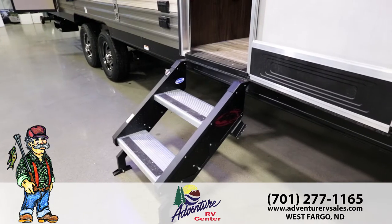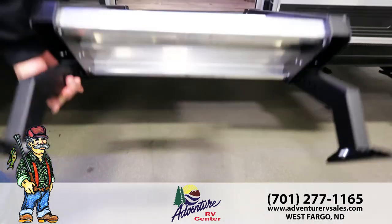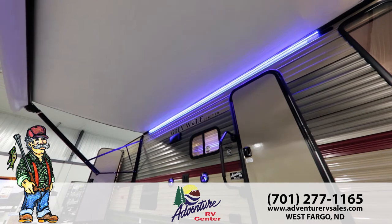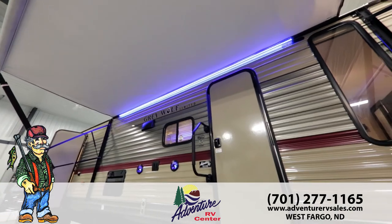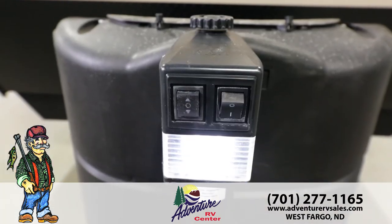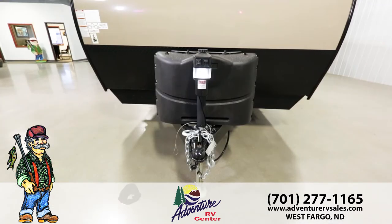The Grey Wolf now offers the More Ride brand folding step, which is much more stable and gives you a lower first step. The Grey Wolf's large power awning sets up quickly to shade your outdoor space and includes LED lighting for evenings filled with fun. With a lighted power tongue jack, you'll spend less time setting up and more time enjoying your adventure.